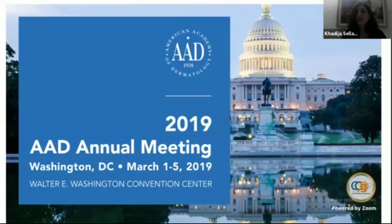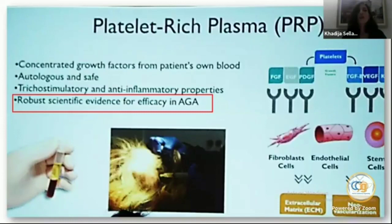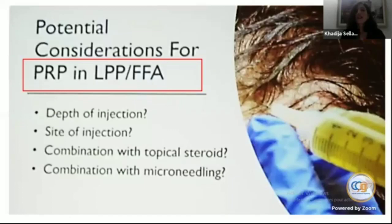I attended the AAD annual meeting last year, and here are some slides I took from there. One speaker discussed robust scientific evidence for efficacy of PRP in androgenetic alopecia. However, in lichen planopilaris and frontal fibrosing alopecia there remain many inquiries and questions.